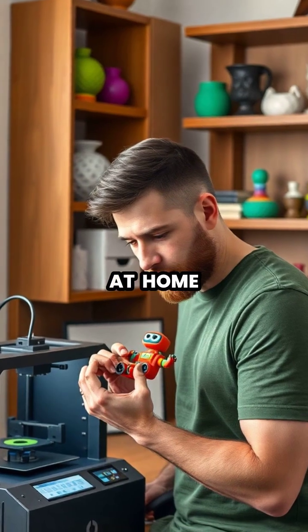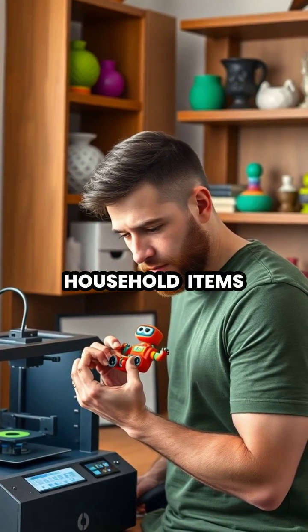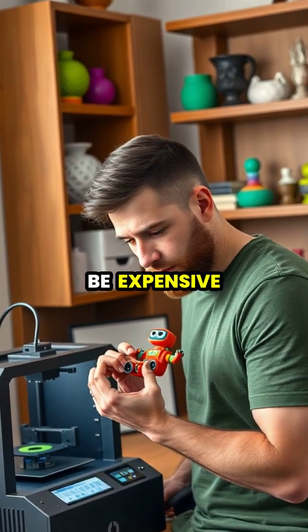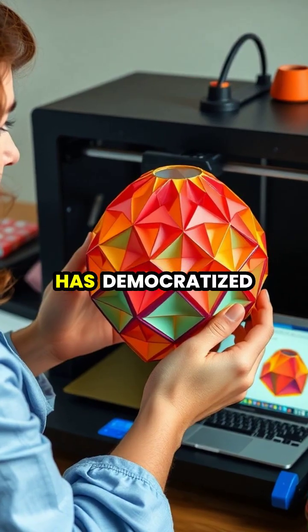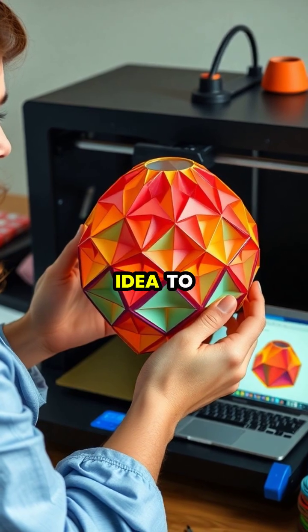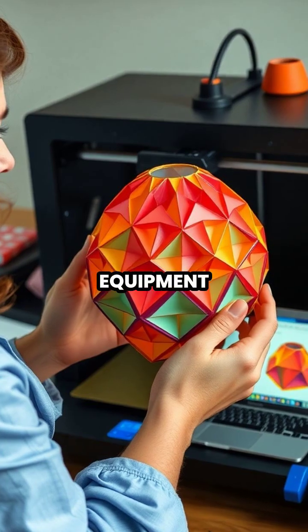At home, enthusiasts are creating custom household items, replacement parts, toys, and decorative objects that would be expensive or impossible to find commercially. The technology has democratized production, allowing anyone with a design idea to become a manufacturer without needing factories or specialized equipment.